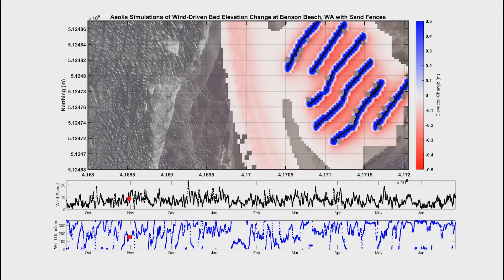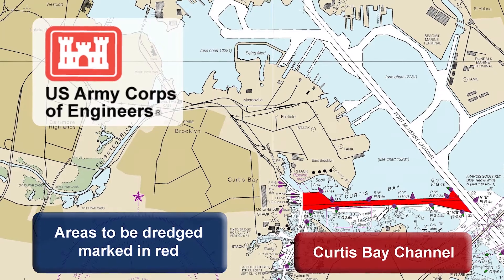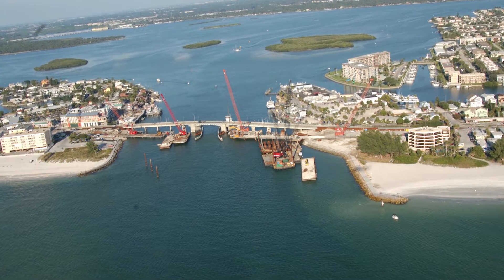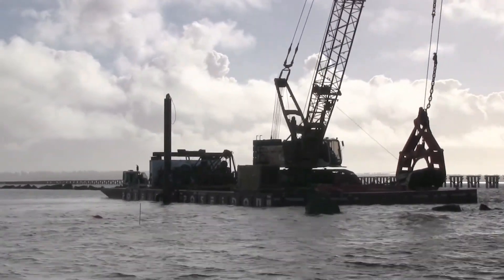These tools are designed to support the Corps of Engineers, from engineers and scientists working at the project scale, to regional and national level business line managers overseeing the navigation operations and maintenance program. Tidal inlets are very dynamic, complex environments, and they can be really tricky to manage and tricky to design projects within.